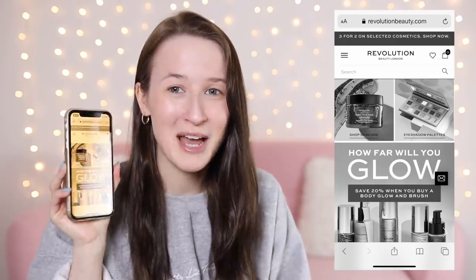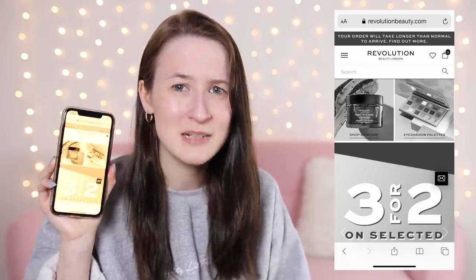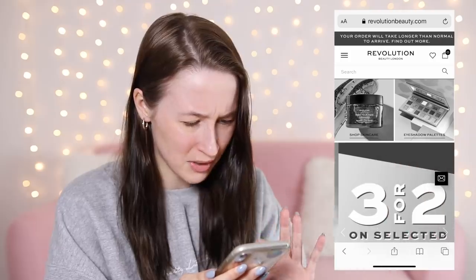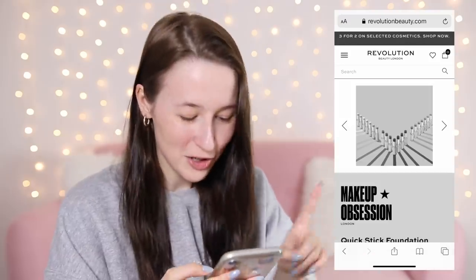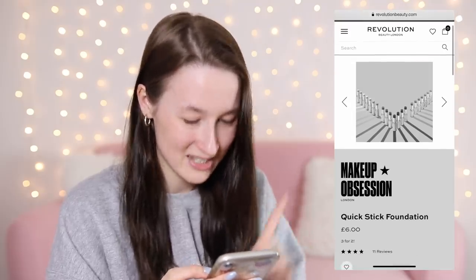Okay so I've changed my phone to black and white. Why does it look brown on the camera? I promise it is in black and white as you can see. Anyway, black and white — I need to choose a foundation. I kind of want to go for products I've never tried before so it's kind of a testing video as well. I'm going to go for the Makeup Obsession Quick Stick Foundation.